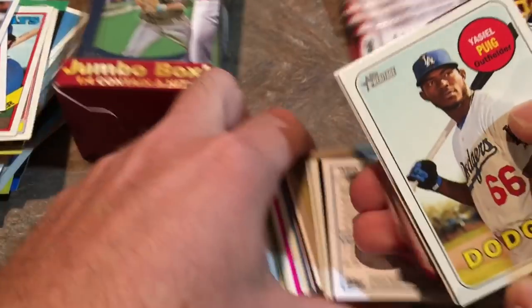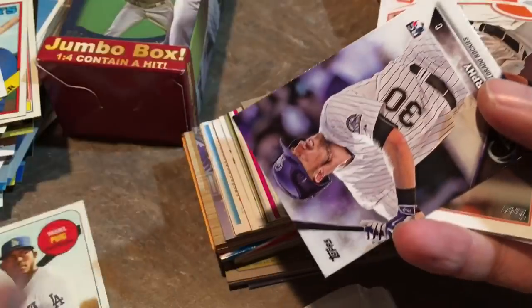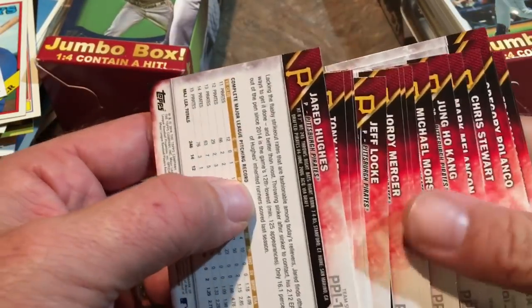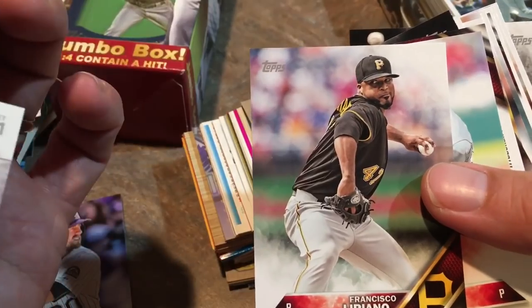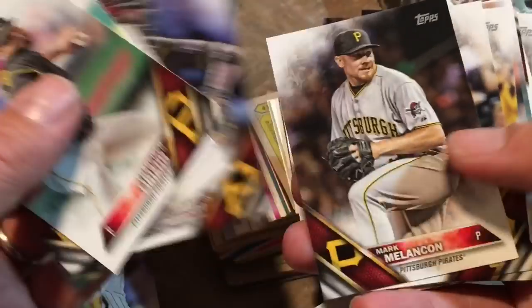Next up, let's do this one. It has a 1989 Topps Big pack in there. Starting off with Yasiel Puig — not too bad. Tom Murphy rookie card. And then Buster Posey. This is a pretty good pack, so maybe they are purposely putting better cards on top. And then we have the entire Pirates team set — Andrew McCutchen and all the Pirates 2016 players, all in here. For some reason. That's kind of cool and unexpected.